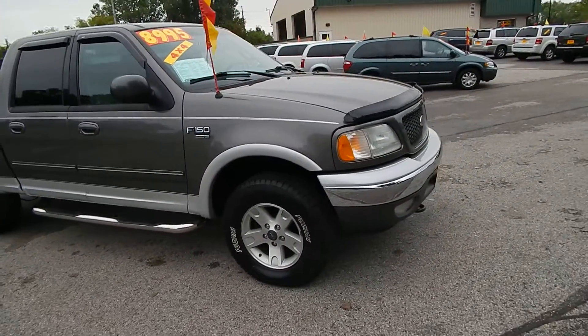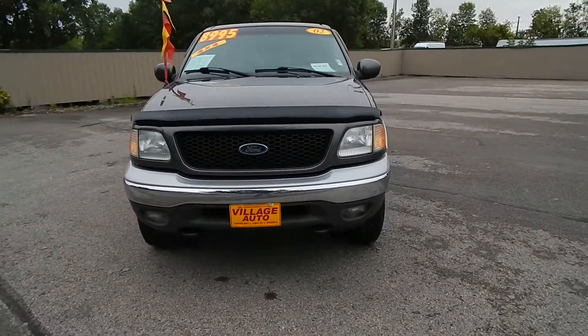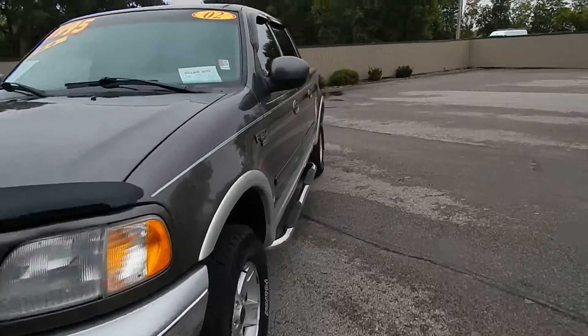This one does feature the Triton 5.4L V8 along with the automatic transmission — a great deal for only $89.95. Let's get inside here for you.